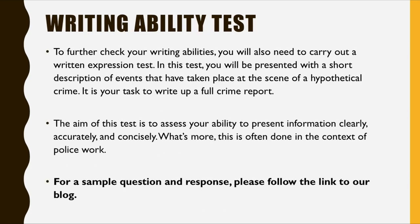For the writing ability test, you'll often be asked to draw up a full crime report. In a test, you might be presented with a short description of events that have taken place at the scene of a hypothetical crime, and then it's your task to write up a full crime report of the incident. The aim is to assess your ability to present information clearly, accurately and concisely, and it's often done in the context of police work. Please follow the link in the card above to our website where you'll find a blog explaining the writing test — it'd be easier to look at a sample answer and sample question there rather than in a video.